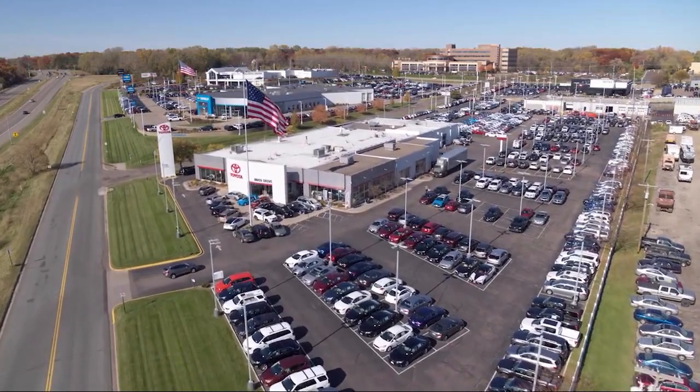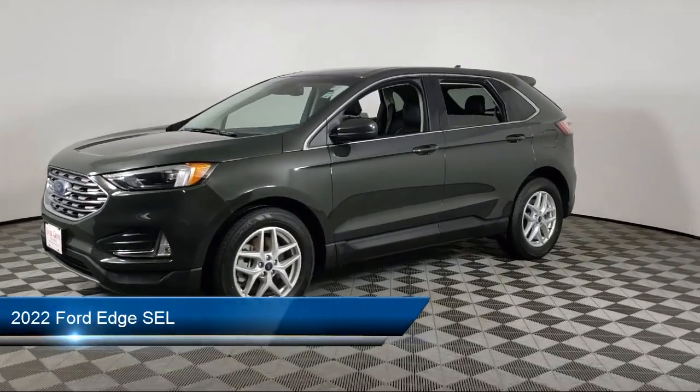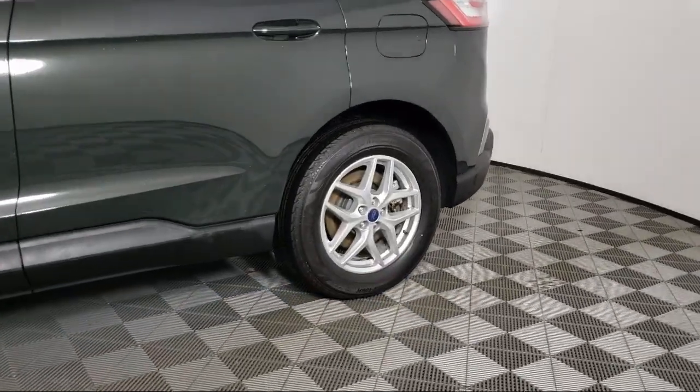Invergrove Toyota welcomes your interest in one of our great vehicles that comes equipped with all-wheel drive, keyless entry, rear spoiler, air conditioning, traction control, and cruise control.